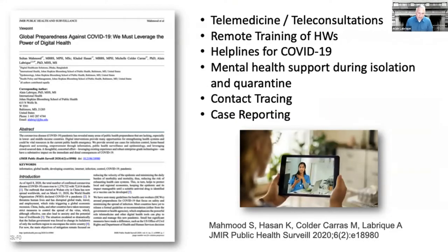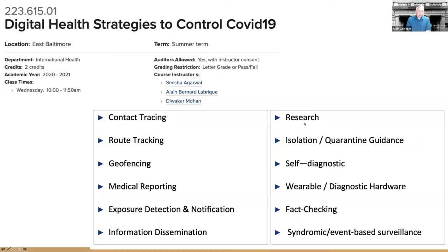Early in the pandemic, we released an article with colleagues in Bangladesh to talk about strategies that could be used to control COVID-19 using technology. This article is available in JMIR Public Health Surveillance and available for free online. We talked about the role of digital health as an adjunct for telemedicine, remote training, helplines, mental health support, and case reporting. We've also started teaching a course led by Dr. Agarwal in the Department of International Health covering the breadth of different use cases.